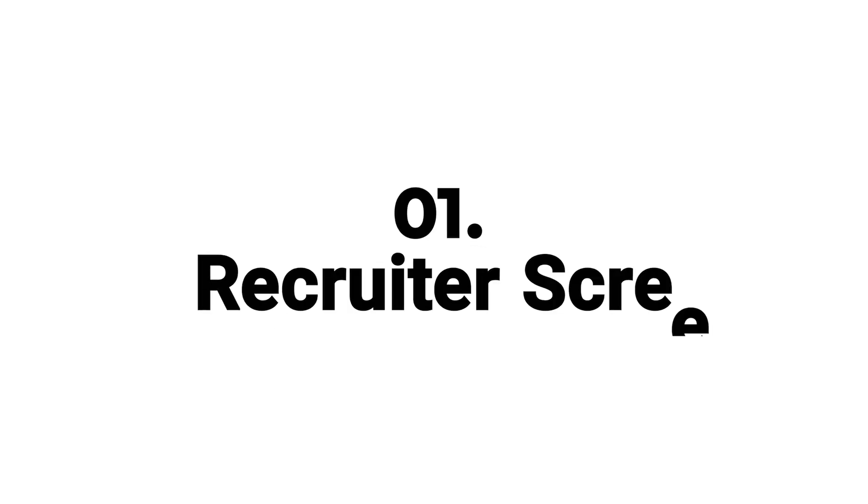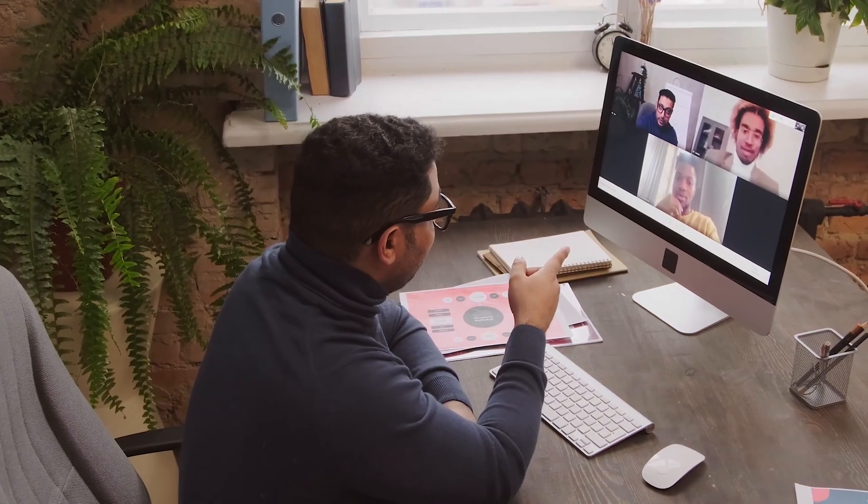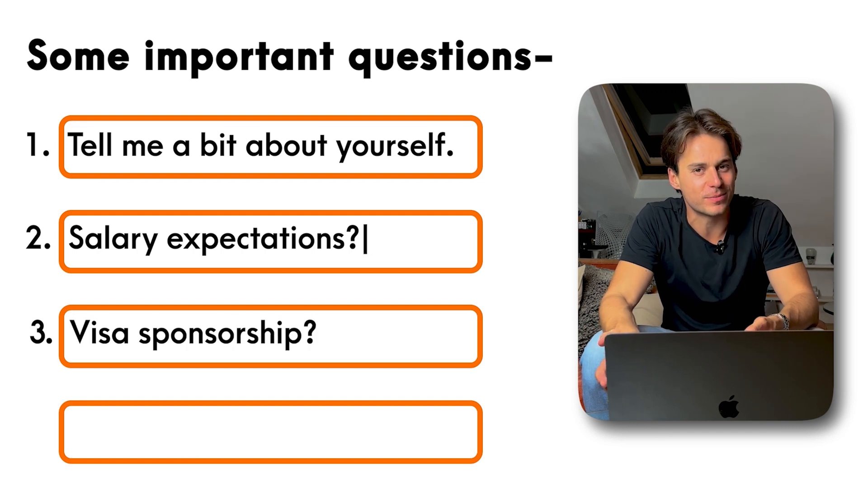Typically the first stage is the recruiter screen. This is a relatively informal conversation between you and the recruiter — sometimes the hiring manager — that lasts about 30 minutes. It gives them an opportunity to tell you more about the role and for you to ask questions. It's not a conversation that focuses on in-depth experience, but it's a chance for the recruiter to ask some baseline questions to make sure you're a good fit. Some questions you might run into: tell me about yourself, what have you been up to, what are your salary expectations, do you need visa sponsorship, and why are you looking for a new role? Make your answer interesting — actually try to tell a story. Don't just list off experiences because that's boring and the recruiter is probably going to fall asleep.